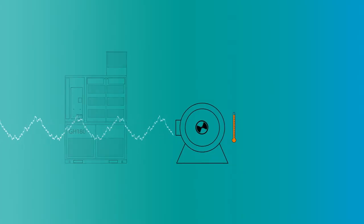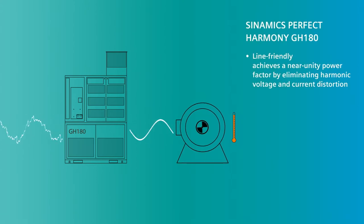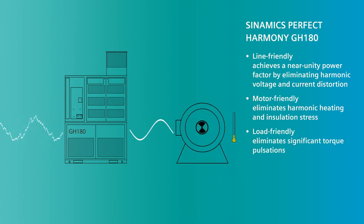The Sinamics Perfect Harmony GH180 converters deliver a waveform output of unparalleled quality, which is line-friendly, as it achieves a near unity power factor by eliminating harmonic voltage and current distortion. It is motor-friendly, as it eliminates harmonic heating and insulation stress. And it is load-friendly, as it eliminates significant torque pulsations.